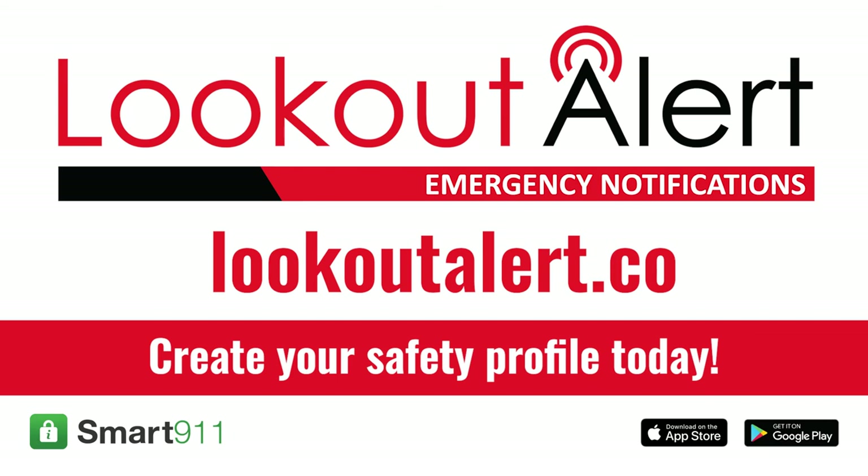To sign up and find out more about Lookout Alert, visit LookoutAlert.co. You can also download the Smart 911 app through the Apple Store or Google Play. The old alerts and notification system, Code Red, will no longer be used, so now is the time to visit LookoutAlert.co and sign up for Lookout Alert today.